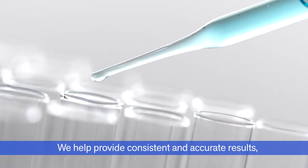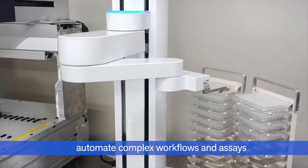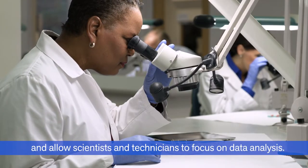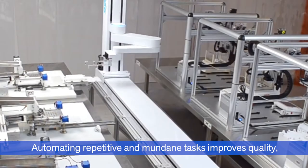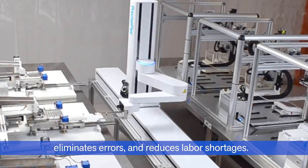We provide consistent and accurate results, automate complex workflows and assays, and allow scientists and technicians to focus on data analysis. Automating repetitive and mundane tasks improves quality, eliminates errors, and reduces labor shortages.